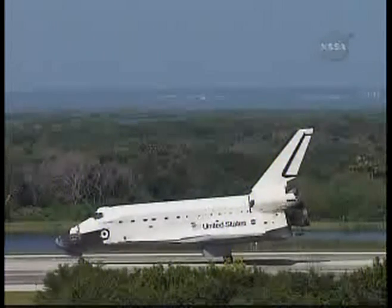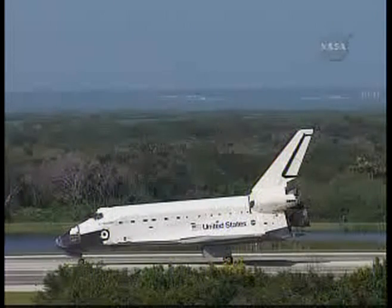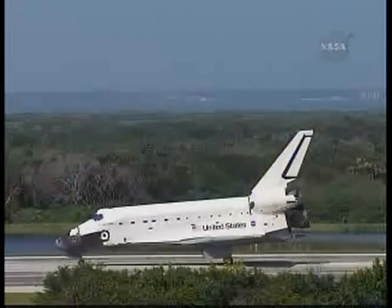Endeavour, Houston for Roman, we'd like you on page 5-8 for red.